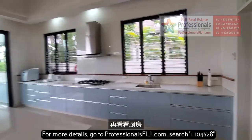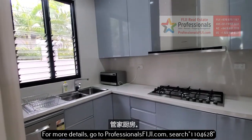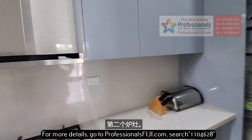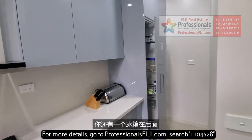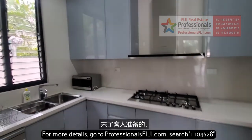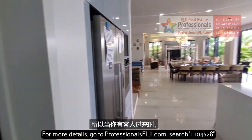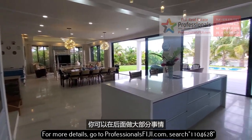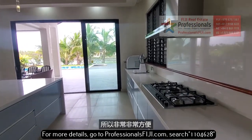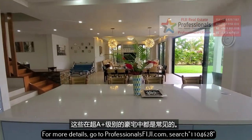Take a look again at the kitchen and walk with me — this is that butler's kitchen. See the dishwasher? Second gas burner range, and a refrigerator in the back. All your spices, plates, and cups — everything for entertaining — you can keep in the back. So when you have guests over, you can do most of the prep back here and leave the main kitchen open. Very, very convenient and extraordinarily common in these super A-plus luxury homes.